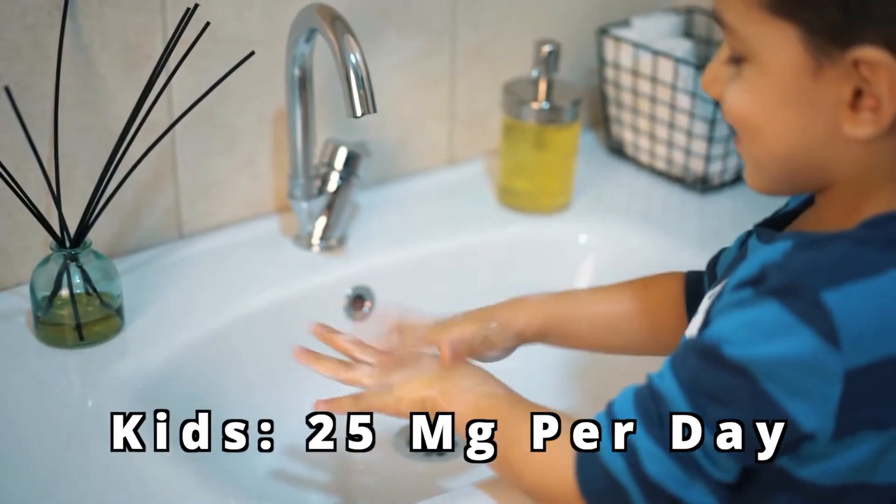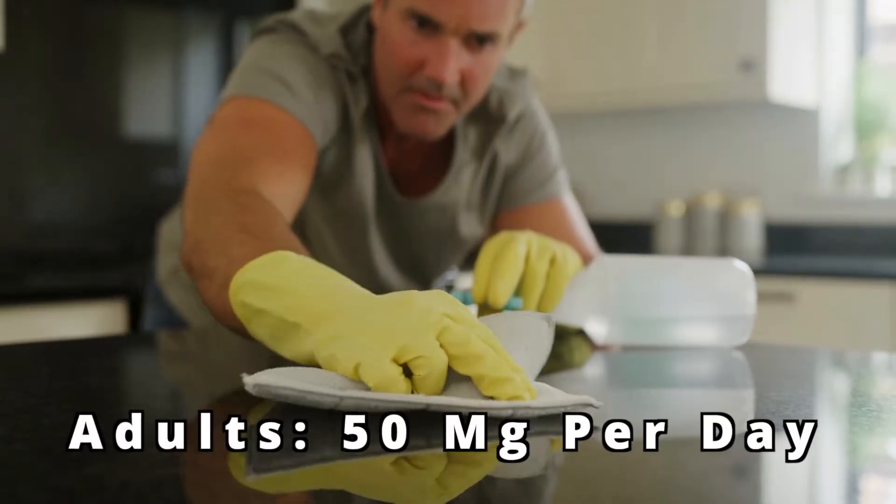Fact number three is how fluvoxamine is prescribed. Whenever starting this medication, I'll usually begin at a dose of 25 milligrams per day in kids and 50 milligrams per day in adults. Then I'll gradually increase the dose in 25 to 50 milligram increments as tolerated until symptoms are adequately controlled.